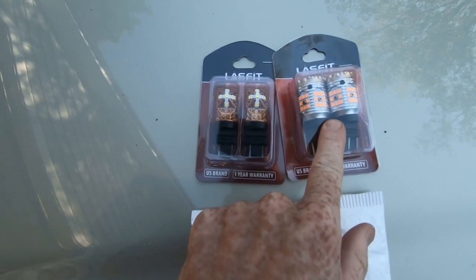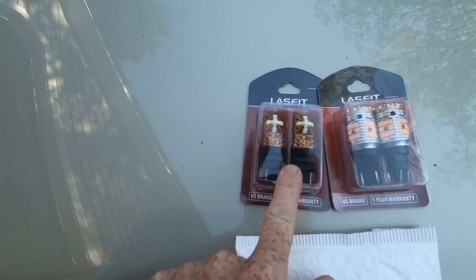Now that we've got supper out of the way, it's time to install the remaining exterior LED lights from Last Fit. We've got two more for the rear and two cornering lights. I'm not going to go through all the boring details of tearing everything apart again since you've already seen that in the last episode — we'll come back once they're in and show you what they look like and just how bright they really are.